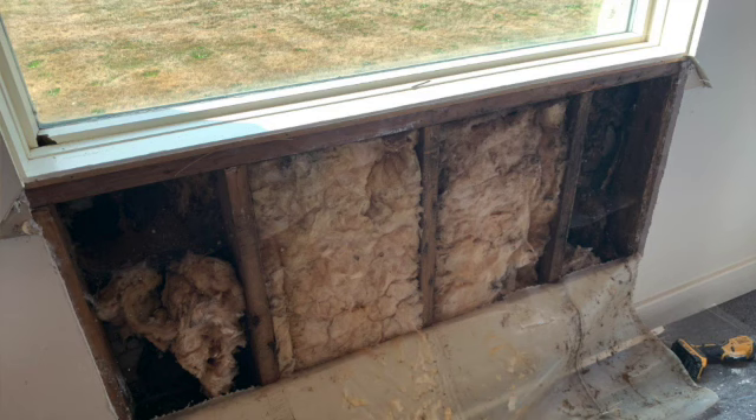When we began these emergency repairs to our sanctuary, the only thing that we knew for certain was that one of our windows was sinking to the ground. As our contractor began work, it quickly became apparent that the entire sanctuary was massively damaged due to improper flashing in the roof and windows.